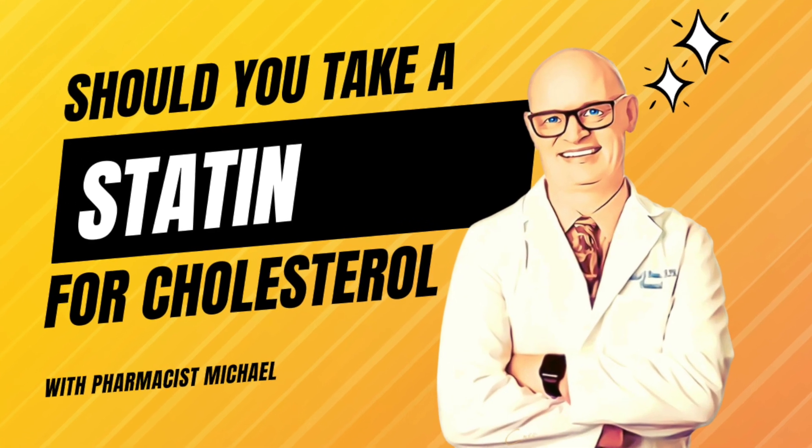Hello everyone, it's Pharmacist Michael. Today I want to follow up on a video I did about a week ago, maybe a week and a half, on statins and whether or not you should take them.